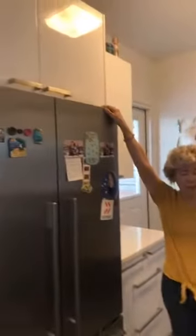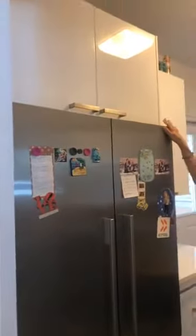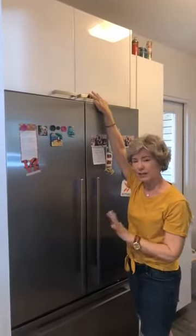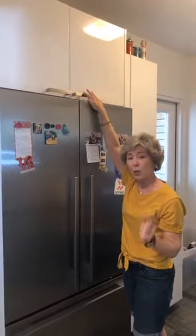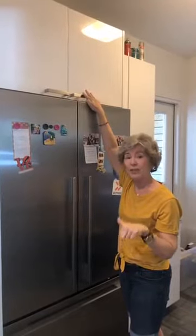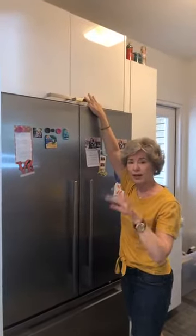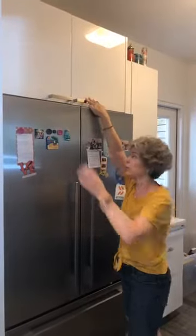We started with above the refrigerator — they have an extra refrigerator. Because you can't see the before pictures right now, I will post the before pictures in the comments so you can see what we started with, and here I'm showing you what we're ending up with.